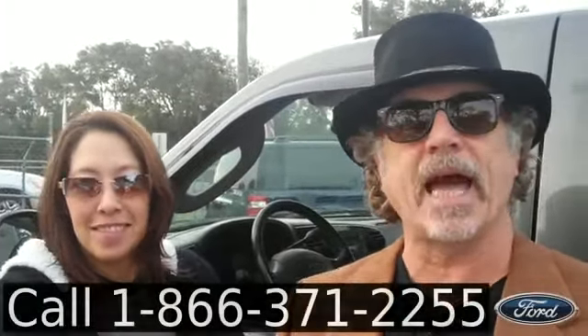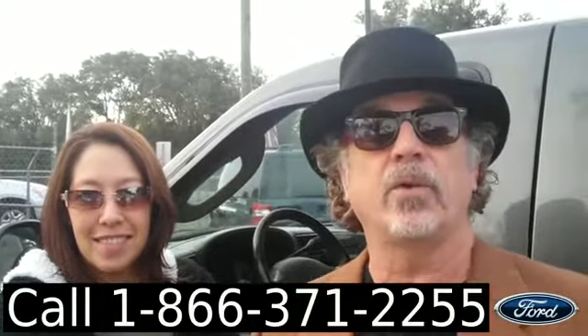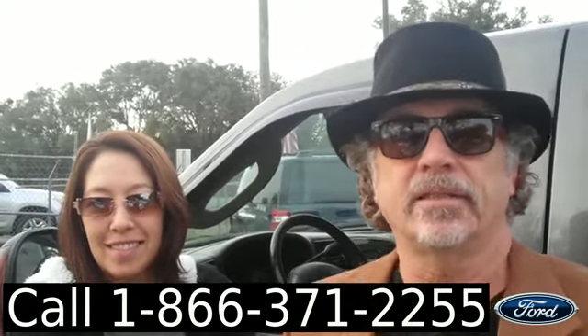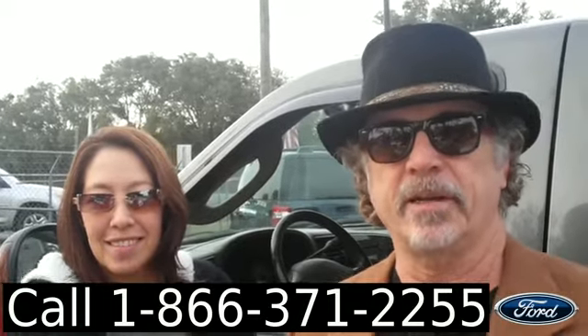Hey, this is Randi. And this is Jen. SantaFeFord.com. Just traded in Ford F-250 — Clean Car Facts. Stay tuned. Jen's going to give you some more information right now.